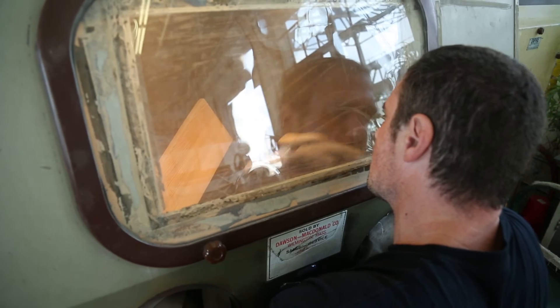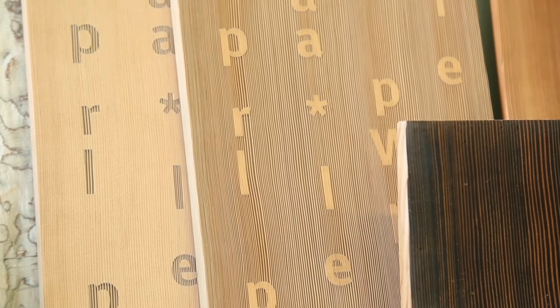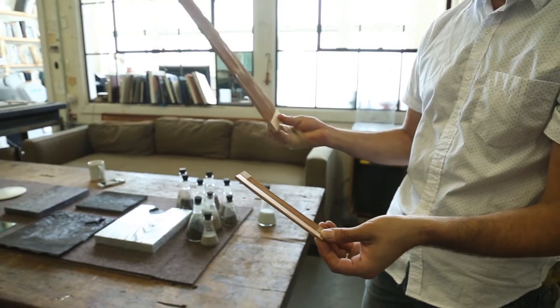Here at the studio, we've gotten to work on some really exciting and challenging projects and have developed a variety of very unusual and complex finishes on a broad range of materials.